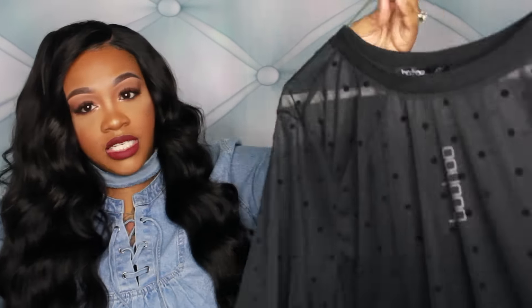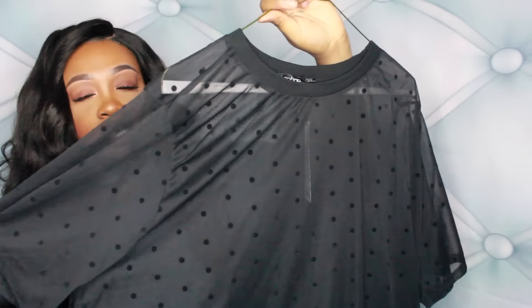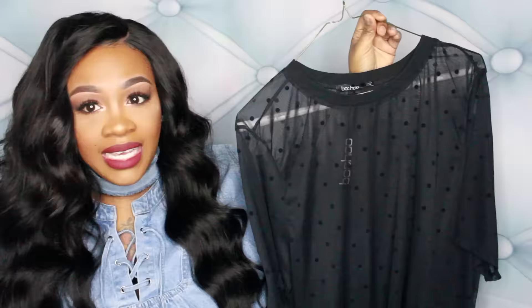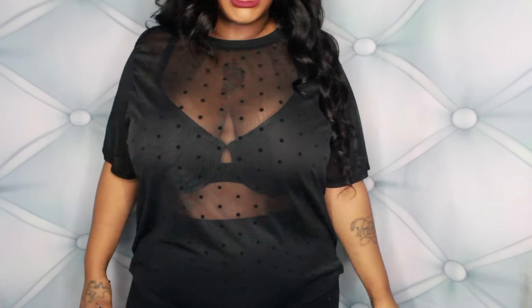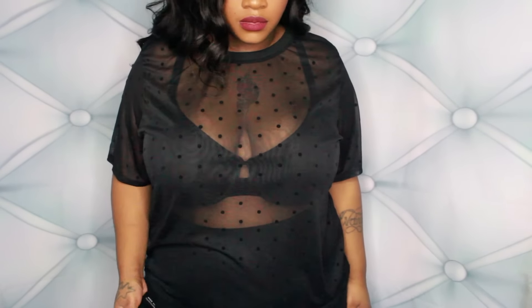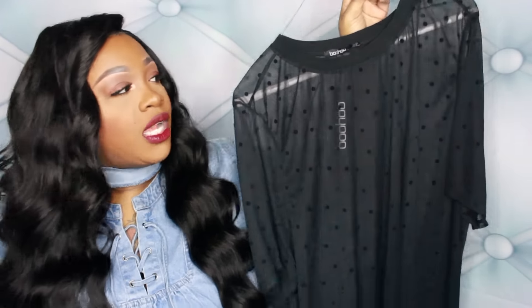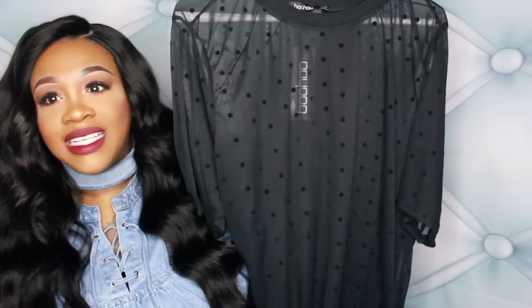The next piece is this sheer top, and I think this is absolutely bomb. This would be so good with some leather leggings, some booties, a bold red lip, a fur jacket, and a black bra underneath. I could seriously kill this look — I can already see it.